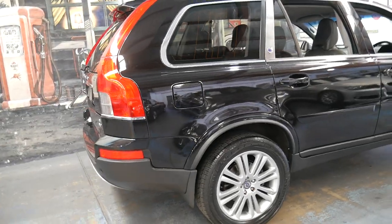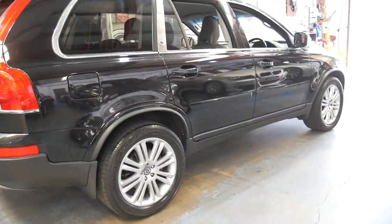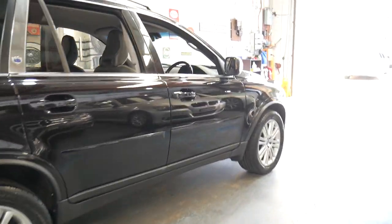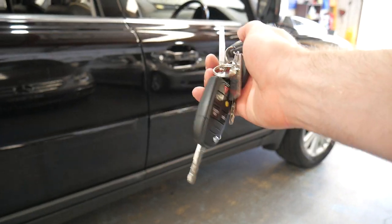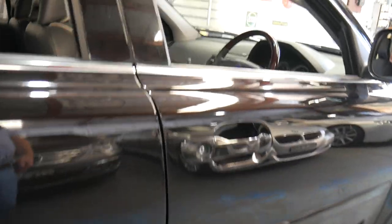This car has travelled just 82,000 kilometres with a very good service history, and it comes with two original remote keys and a third spare, which is great. Often over the years the spare key gets lost, which can be frustrating for some people.